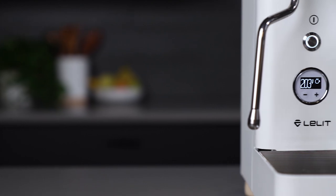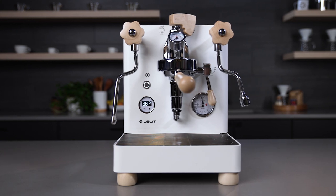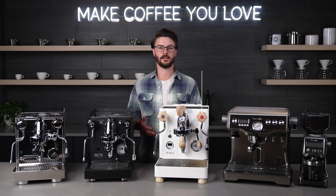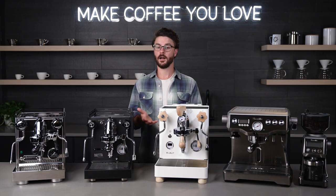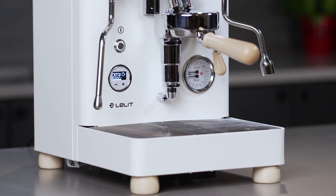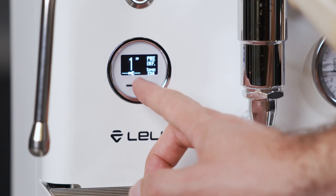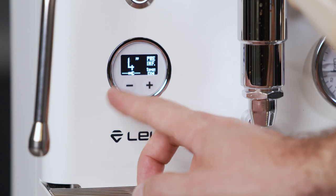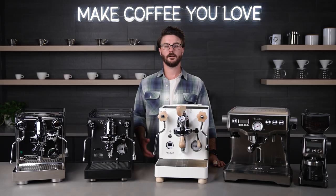Next up is our ultimate pick, and for that we went with the Lelit Bianca. With the Bianca, I've heard a lot of our customers mentioning this as their end-game espresso machine, or potentially the last espresso machine they'll ever need to buy. The features of this machine are focused on the espresso nerds like me and probably a lot of our viewers. The features used to be reserved for machines double the price of the Bianca, but now you can get a machine with programmable pre and post infusion as well as flow rate profiling through that paddle on the top of the group.